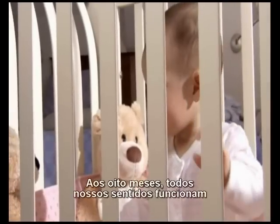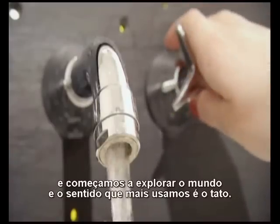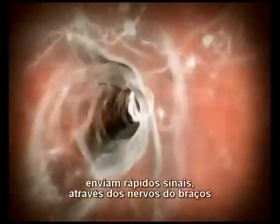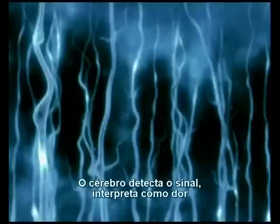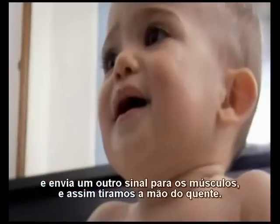At eight months, all our senses work. We're beginning to explore the world, and the sense we use most is touch. Touch something too hot, and temperature sensors in the skin send nerve signals racing up the arm, up the spinal cord, and into the brain — all at 200 miles per hour. The brain detects the signal, interprets it as pain, and fires another signal back to the muscles. We move the hand away.